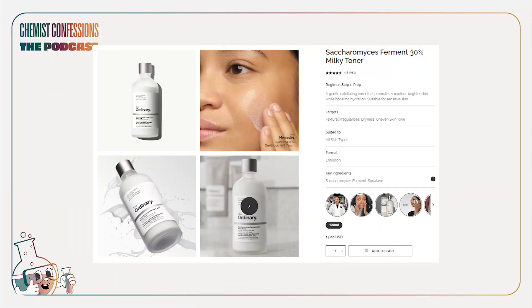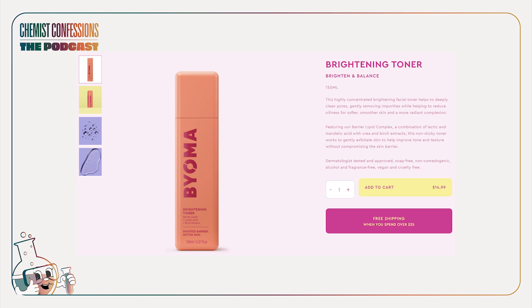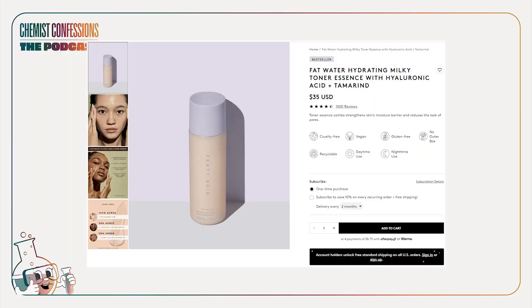First is The Ordinary's new Saccharomyces Extra Milky Essence. The ingredient list is very straightforward: water, yeast extract, squalane, and then lauryl glucoside, mineral glucoside, and so on — mainly extracts and squalane. Bioma has their milky toner: aqua, butylene glycol, glycerin, dipropylene glycol, 1,2-hexanediol, panthenol, and metafoam seed oil as the oil component.